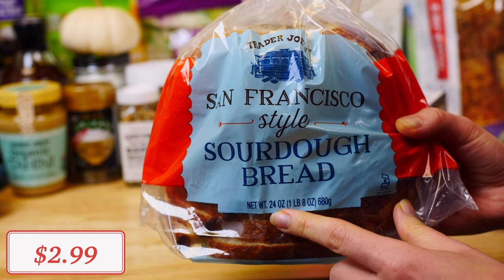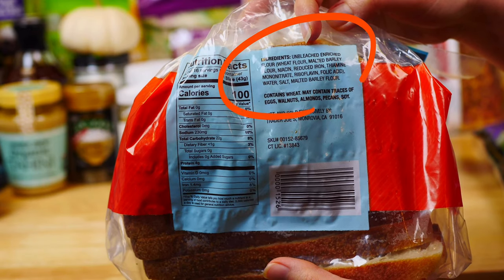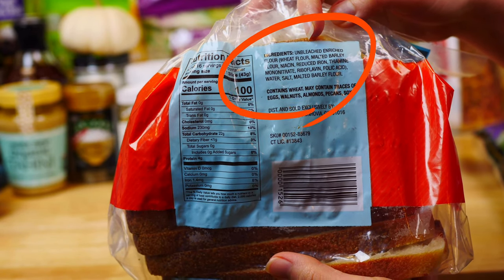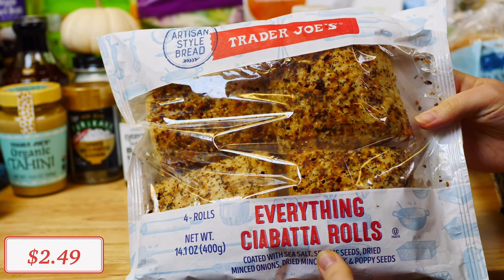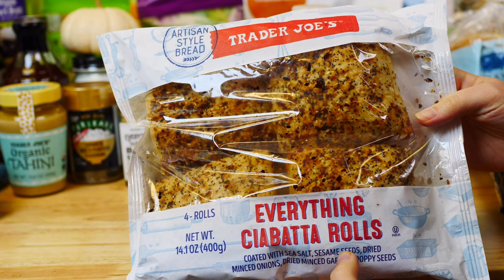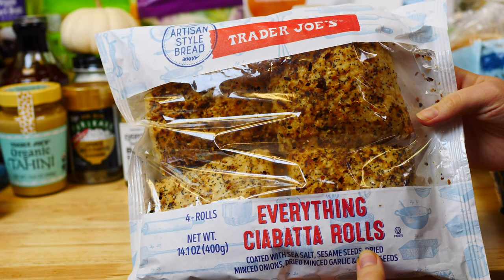When it comes to bread, I suggest the San Francisco-style sourdough bread — it is made with enriched flour, water, salt, and malted barley flour. I was also super excited to find these everything ciabatta rolls at Trader Joe's. My daughter loves their everything but the bagel seasoning, so she was happy to enjoy these toasted with avocado for breakfast.